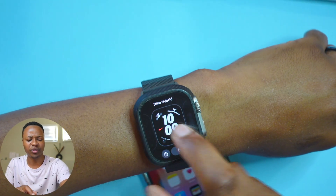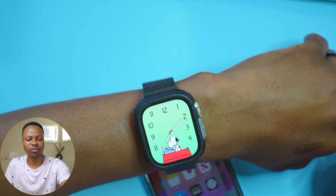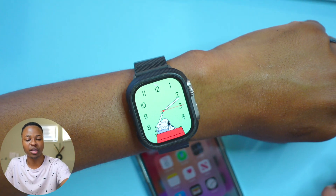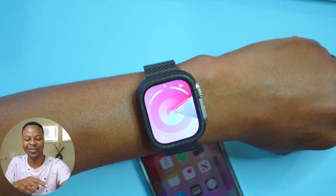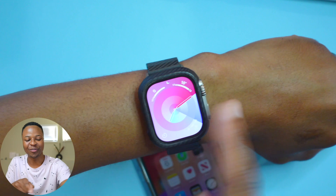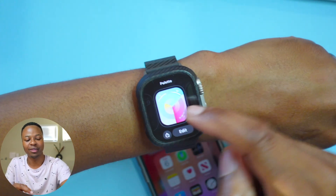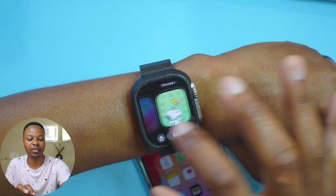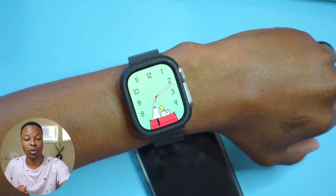Overall, the new watch faces that came with WatchOS 10 are working well. My Snoopy animations are working normally, and the Pilot watch face 2 has been working well for me. Note that to change watch faces you have to hold and swipe, not just swipe.